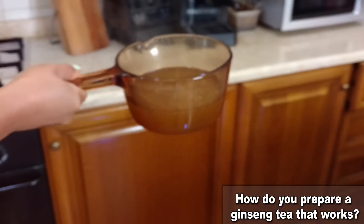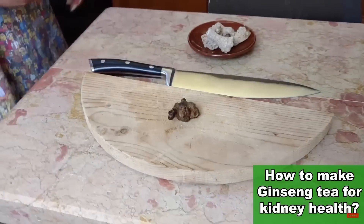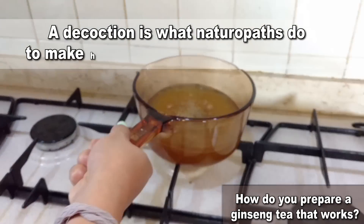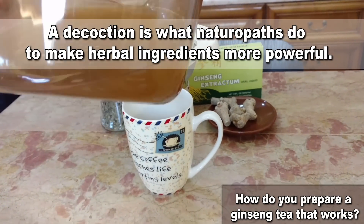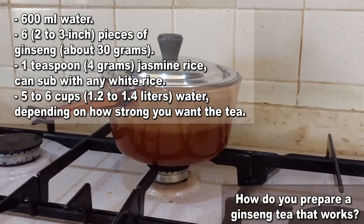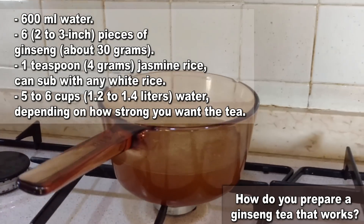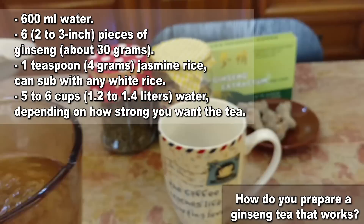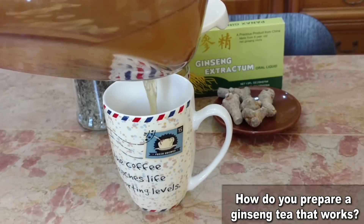If you look at the inside of the ginseng you are cutting, it should be white — that's a sign of good quality. To make a ginseng tea that really helps with kidney function, prepare a decoction. Soak ginseng pieces in water for 2-4 hours or even overnight, then boil and let simmer for about 1 hour. Strain the ginseng, saving the water. Add another batch of water and repeat for a second decoction, then mix both batches together. Keep the decoction in the fridge and drink within 4-5 days. At that point, the root may be chewable so you could try eating it.